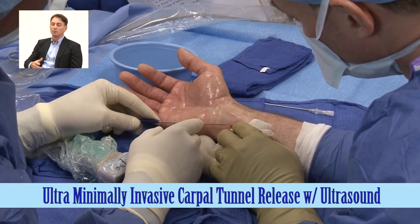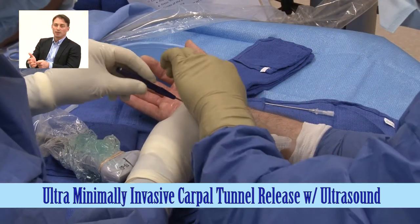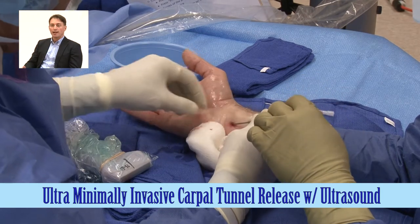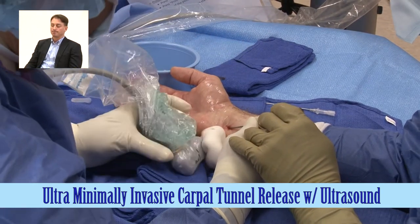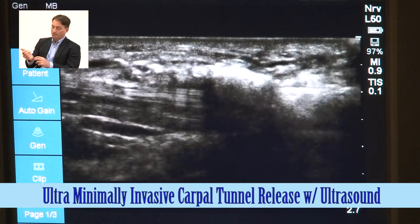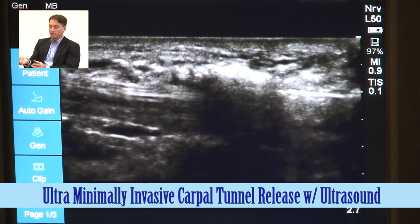I really feel that ultrasound is now ready for the main scene. In the same way that the arthroscope allowed for minimally invasive procedures years ago, I believe ultrasound is going to take minimally invasive surgery to the next level. This procedure takes three to five times less time for functional recovery. Using the hand for most daily activities is five times faster than a mini open incision — a one to two centimeter incision — and for fully lifting weights it's three times less.